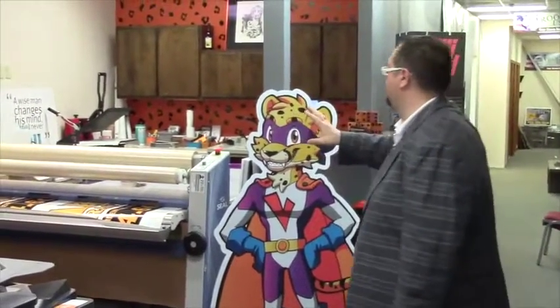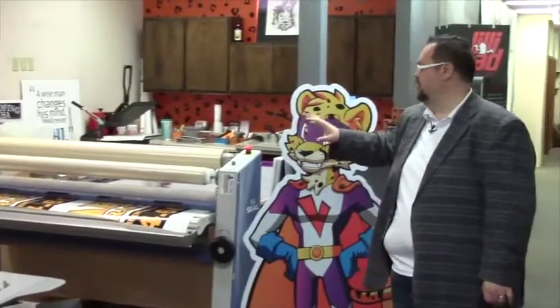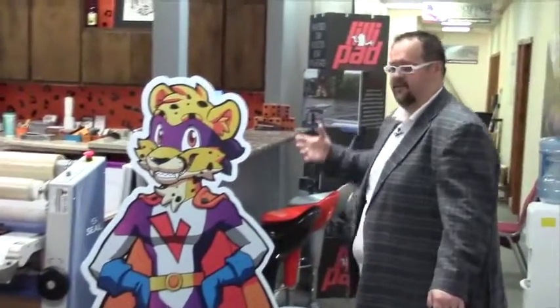This is the big area where that all happens. If you come back here you can see the work table. We like to interact with our clients, so if we're working on their order back here, we have a nice little bar set up where they can sit and talk with us about possibly more products that they're going to need. It makes it nice that they stay interactive with us.